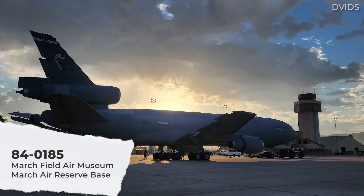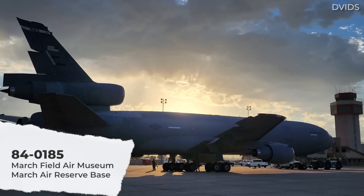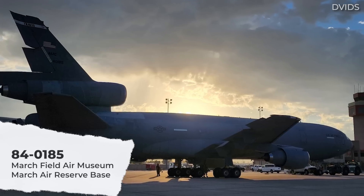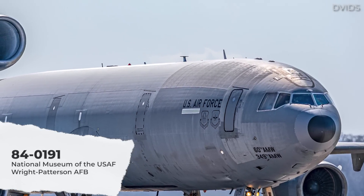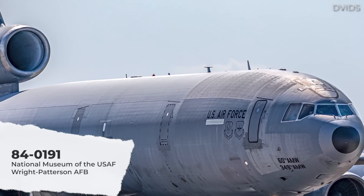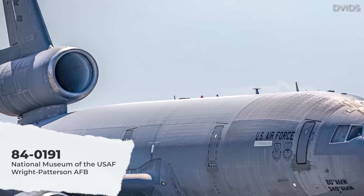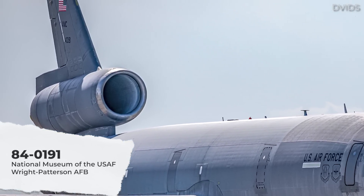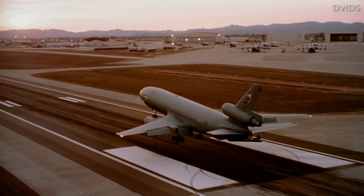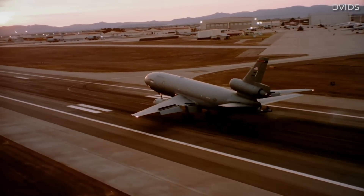Tail number 84-0185 can be found at the Marchfield Air Museum at March Air Reserve Base in Riverside, California. And finally, tail number 84-0191 is located at the Air Park of the National Museum of the United States Air Force at Wright-Patterson Air Force Base, in the vicinity of the city of Dayton, Ohio. Time will tell if any additional KC-10s get selected for museum display.